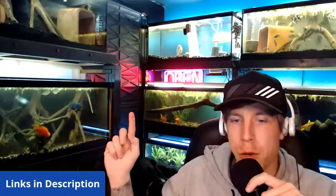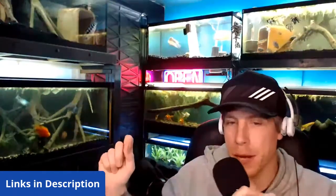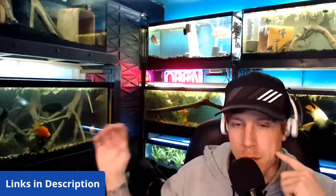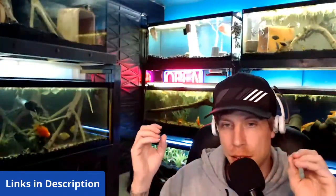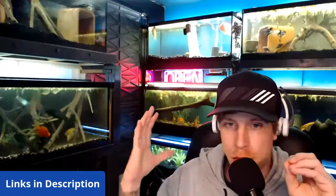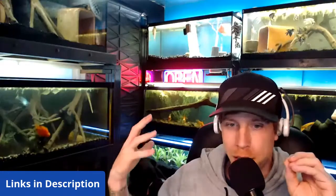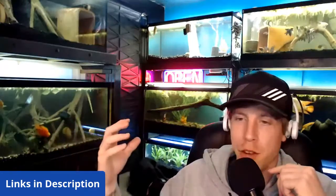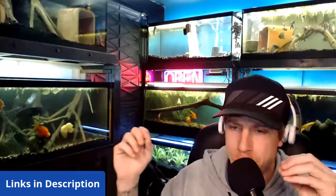Our first question is sent in by Todd J: 'Chris, what are some good tank mates for Blackmoor goldfish?' That's a great question Todd. There are two categories of goldfish: number one is single-tailed goldfish, and then you have double-tailed goldfish. The double-tailed are more or less the fancier goldfish.